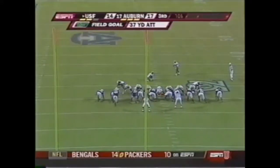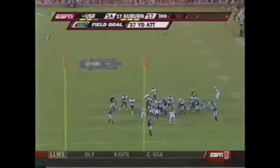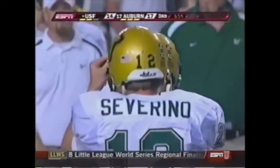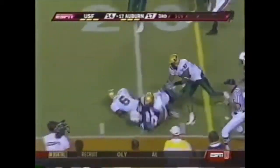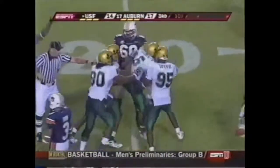Alvarado will try a 37 yard field goal, out of the hold of Anthony Severino — and he's not going to make it, way wide left. Here's Fannin left side — good cut — fumbled! South Florida's got it, Tyler Roberts picks up the loose ball.